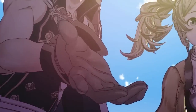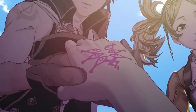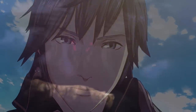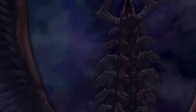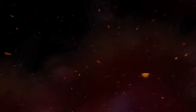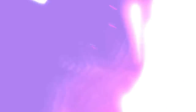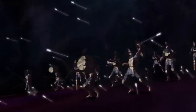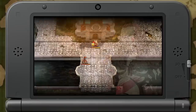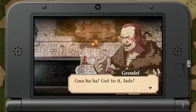Next up is Fire Emblem Awakening. This game ranges from about $45 to $60 online depending on condition, but on the eShop it's only $40. I think this game is definitely going to shoot up in value in a few years — I could see it being like a $90 game physically — so pick it up now before it's too late. This is the 13th installment to the Fire Emblem series and the first one on the 3DS system.